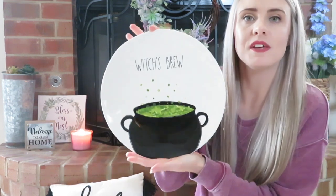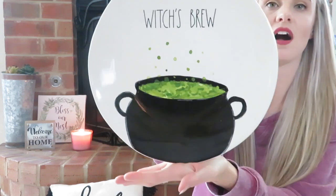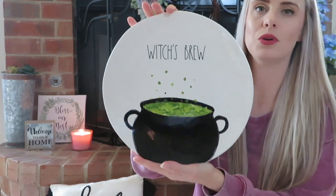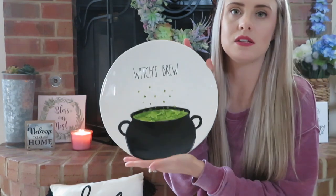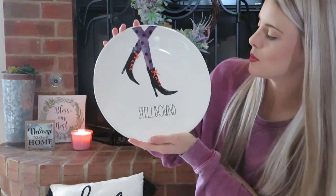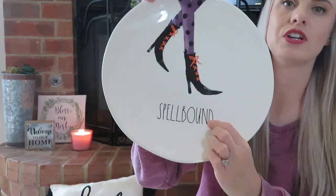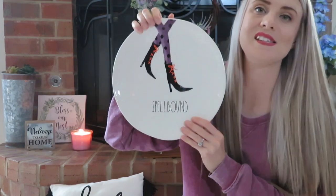Moving on to what I got from HomeGoods. I was really excited when I went in — there were ladies stocking the aisle where they put the Rae Dunn stuff, and I was really wanting some Rae Dunn Halloween items. First I found this plate that says 'Witch's Brew' with that print on it — your traditional Rae Dunn font. I thought that one was really cute. These were $7.99 and I plan to display them on my china cabinet in my dining room. I also found one that says 'Spellbound' — I really love this one. It's got the witch's legs on it and the traditional Rae Dunn font, also $7.99.